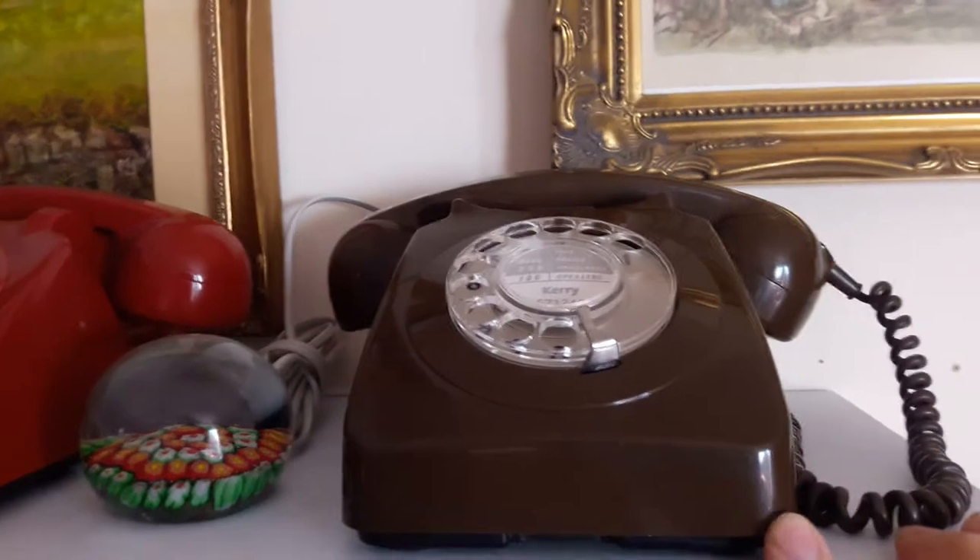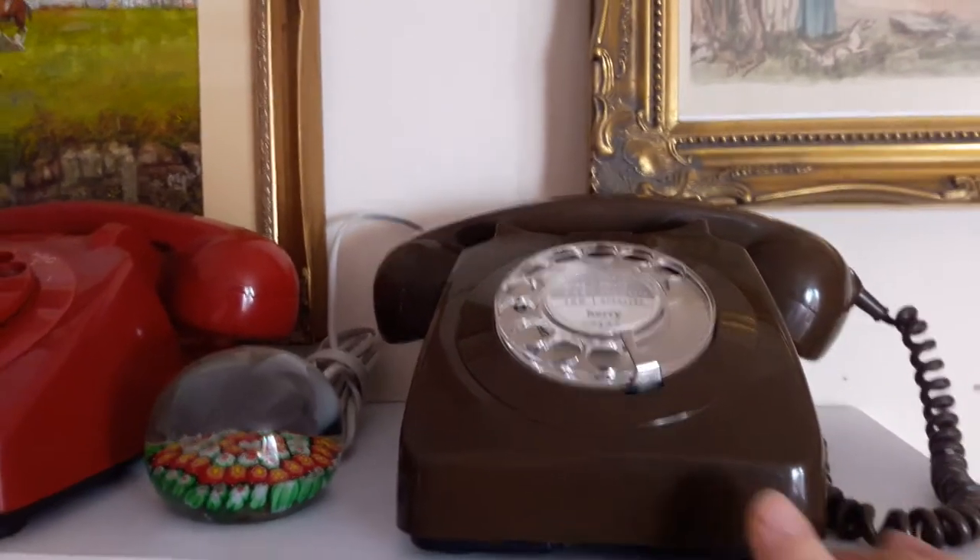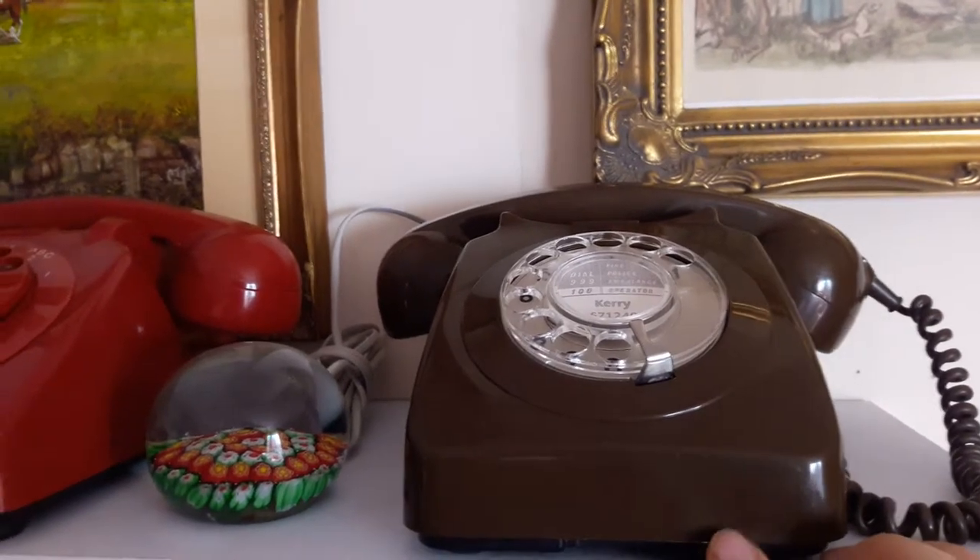This is the brown 746 — I think they called it the Yeoman. This is one of the later phones from the mid 80s.